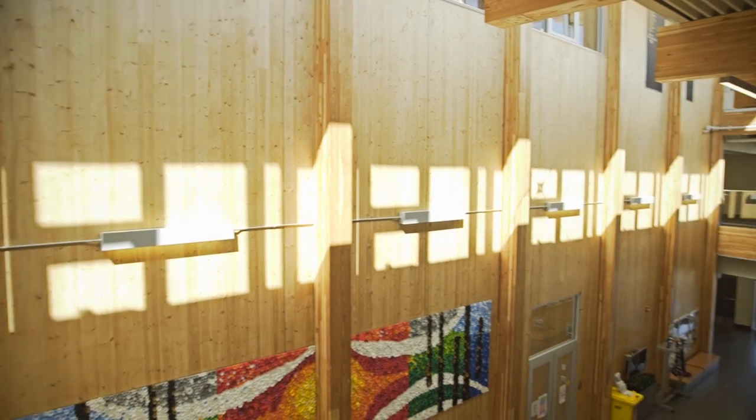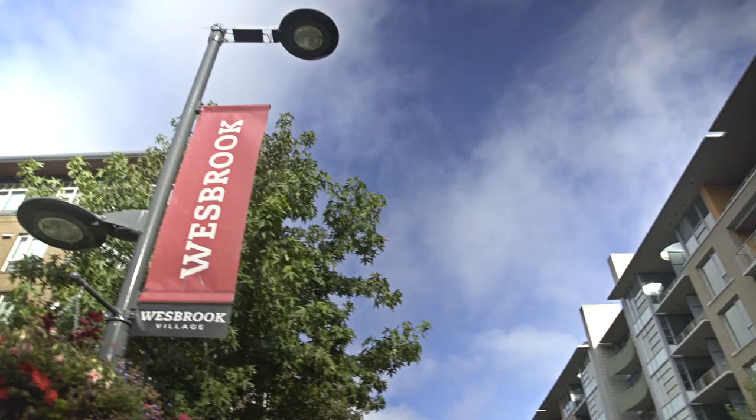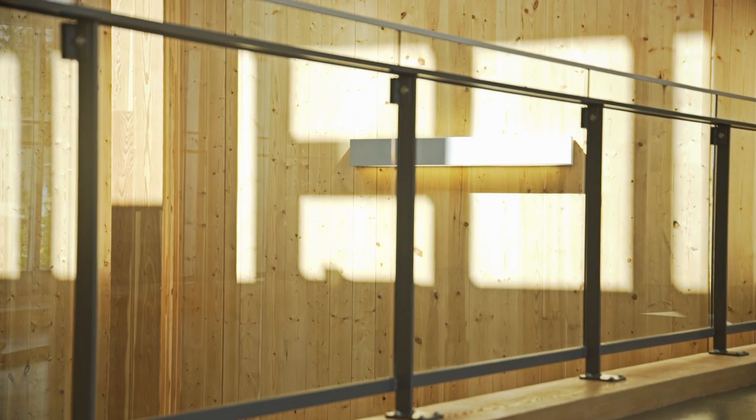Wood is a living material. It has a warmth to it. Concrete is cold. People prefer to touch wood; they do not prefer to touch concrete. We've managed to be the first REIT Platinum builder on UBC campus, and now we're translating that into new technologies for our new six-story building, Virtuoso.